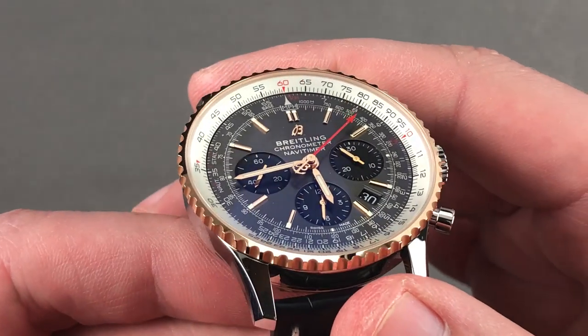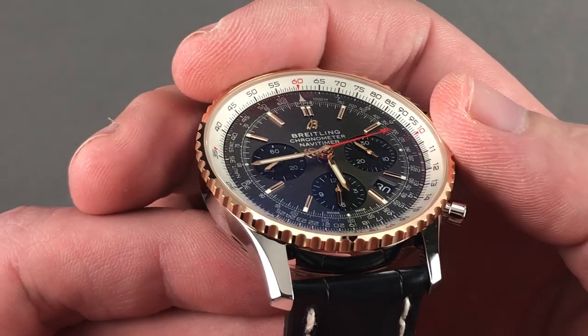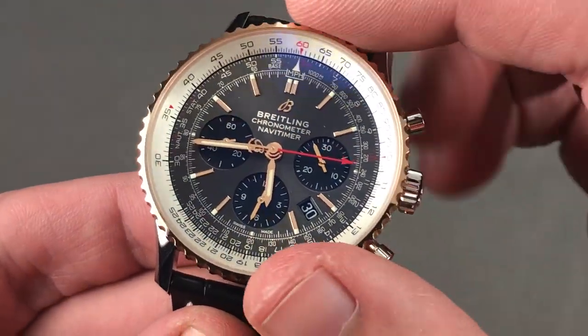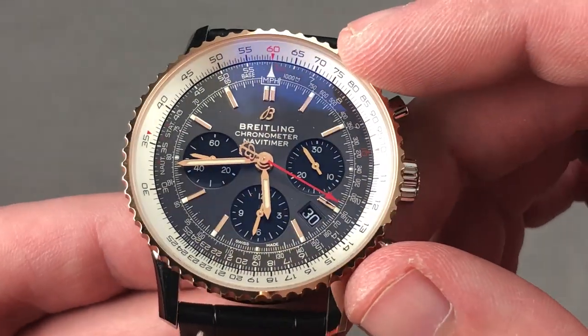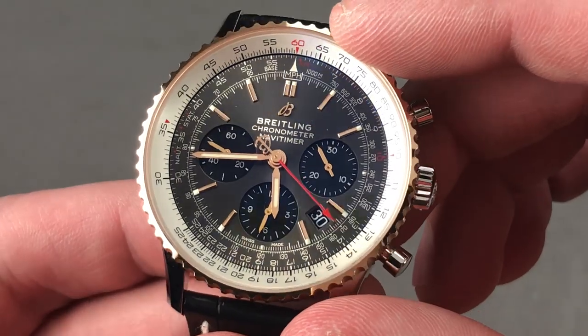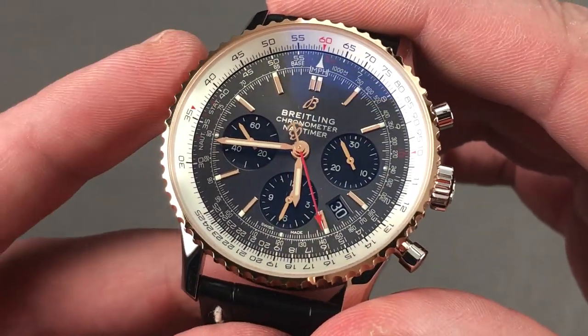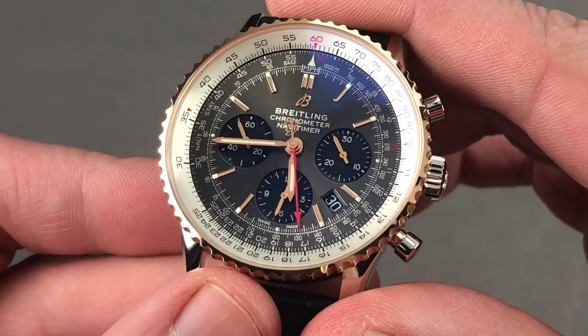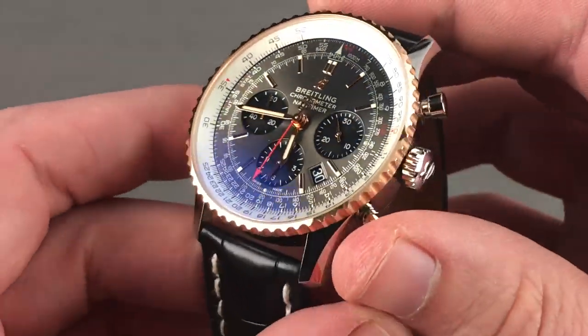The dial has a wonderful depth to it — first because of the traditional Navitimer slide rule, which acts as a silvered ray halt, but also because the dial features appliqué rose gold-plated indices, rose gold hands, and then sunken sub-registers. You'll note the very subtle tone-on-tone: the dial is nickel anthracite, but the registers are black. Georges Kern wants you to know that when you see tone-on-tone dials on a Breitling chronograph today, that means an in-house caliber — and that's exactly what we have here.